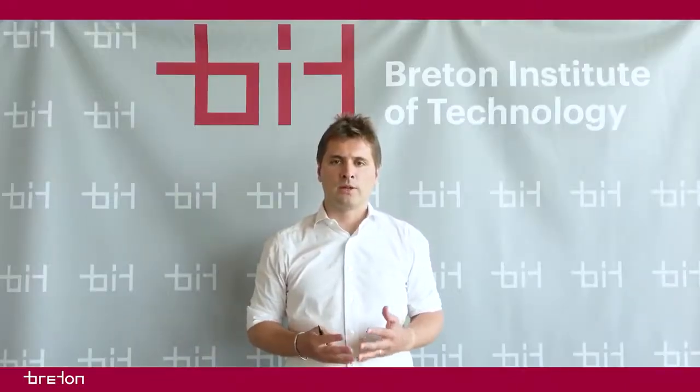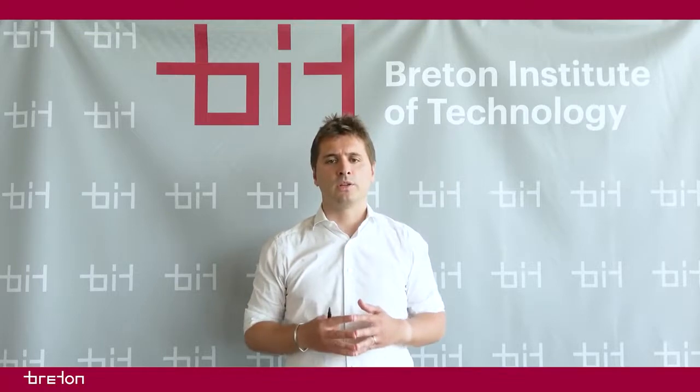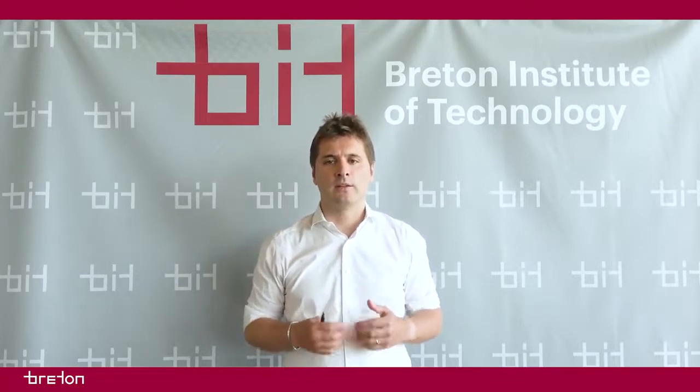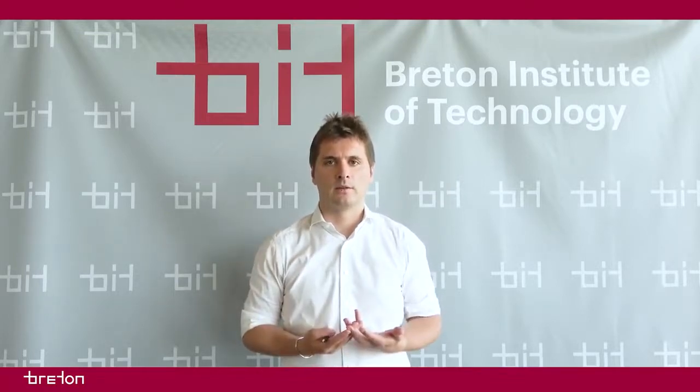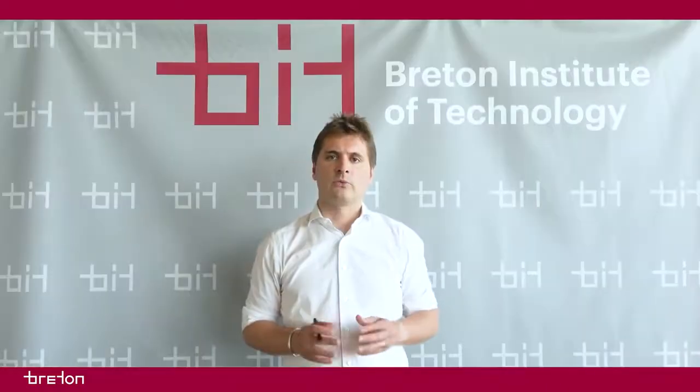The Breton Institute of Technology and Breton are at the complete disposal of those who wish to learn more about the potential of this material and the investment required. You can write any of your requests at bit.breton.it. Thank you for your attention.